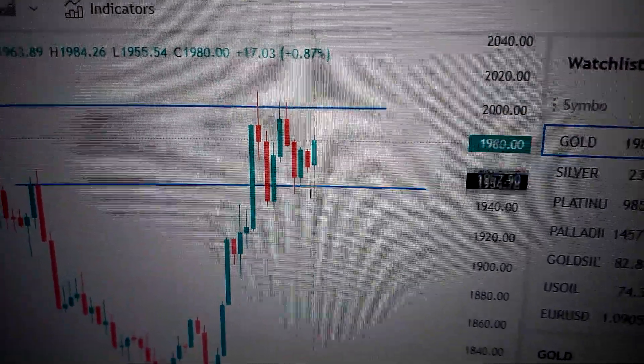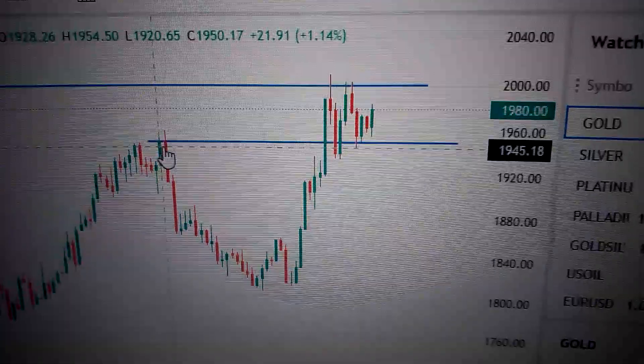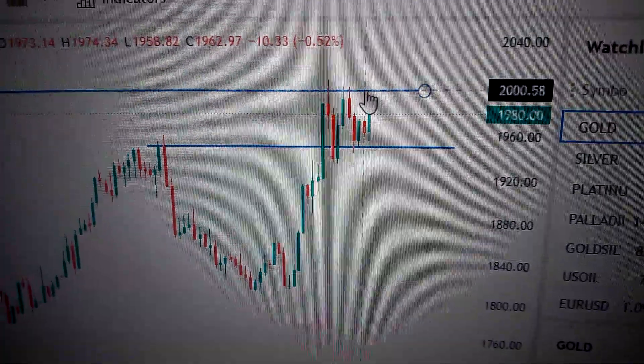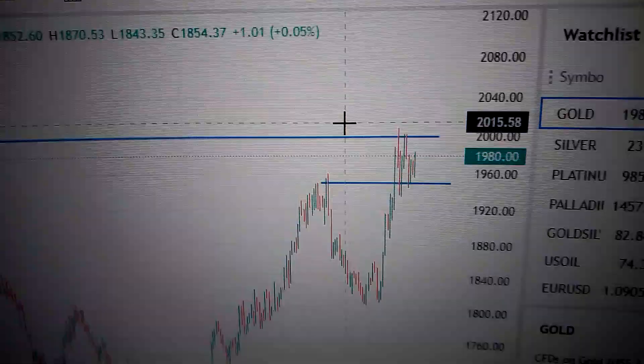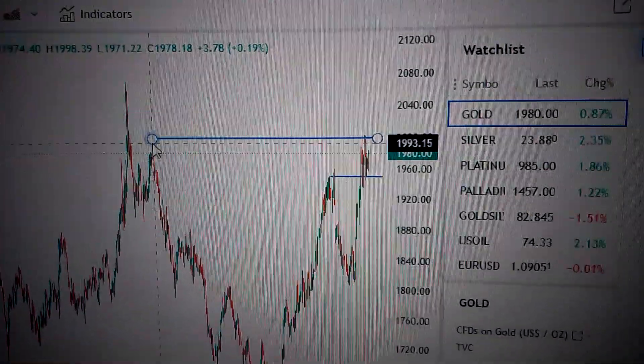We can also see we are stacked between these two lines. This lower line is the current support, the former top of these two candles. This upper line is the current resistance — the former high it made here on the 18th of April 2022.